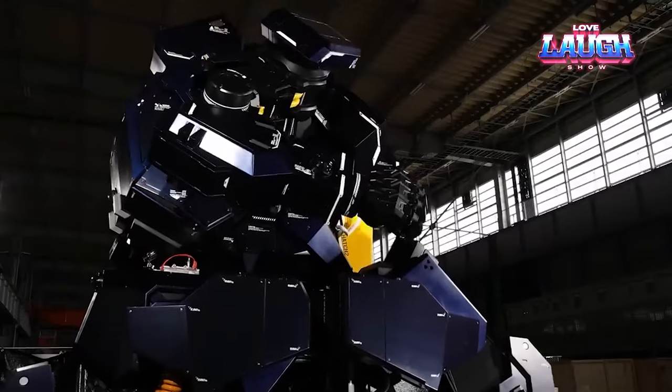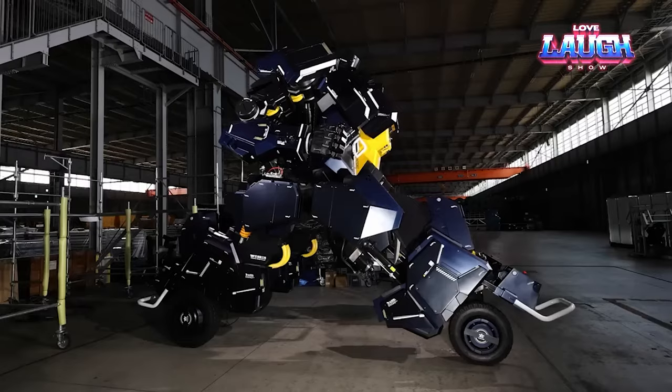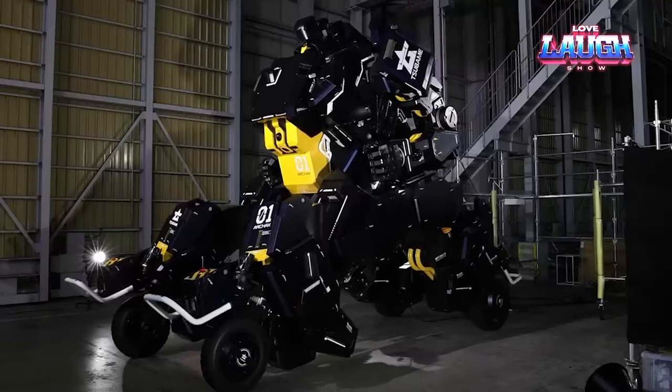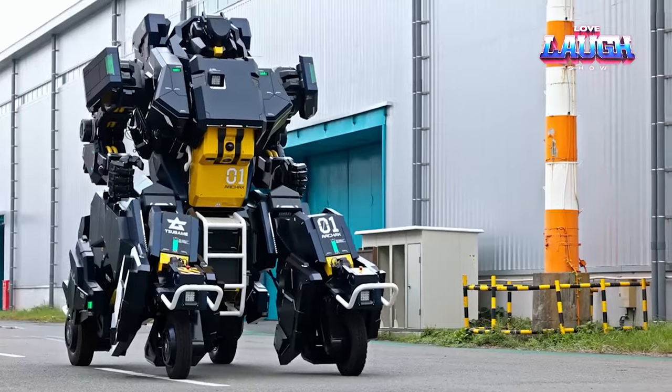Archax has been transformed into a futuristic transport, but it only drives at a speed of approximately 6 miles per hour. Despite this, the company anticipates that the robot will be valuable in aiding natural disaster relief efforts. What potential uses do you envision for Archax?